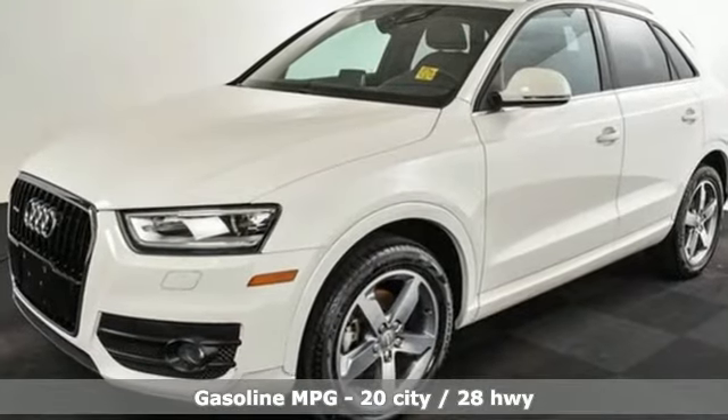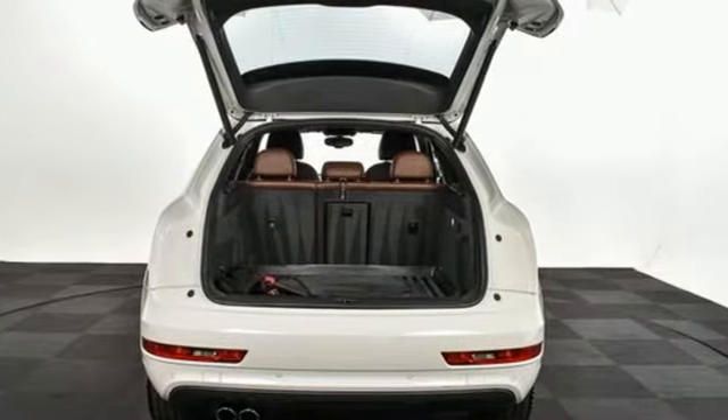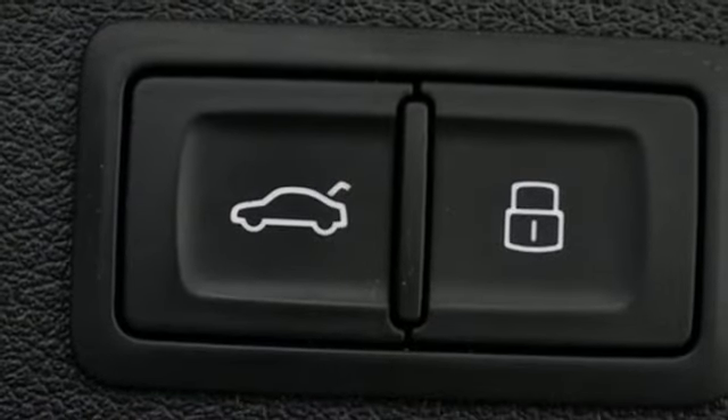Features include automatic transmission, gas pressurized shocks, streaming audio, power heated mirrors, front heated leather bucket seats, and auto dimming rearview mirror.